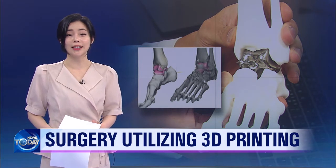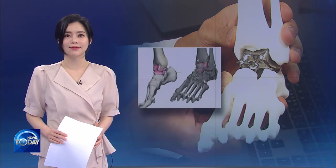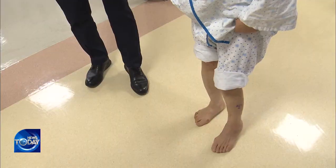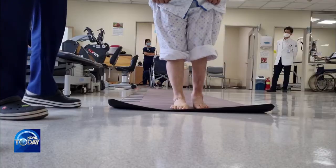The first surgery reproducing ankle bones using pure titanium has been carried out in Korea. Noo Jeom-re had difficulty walking for two years because of severe pain in her ankle, caused by poor blood supply to the astragalus — the ankle bone.